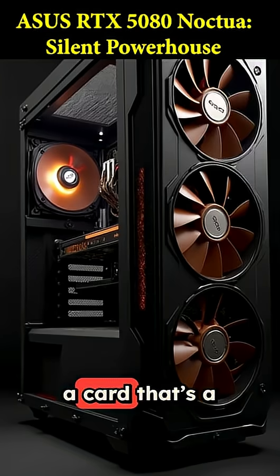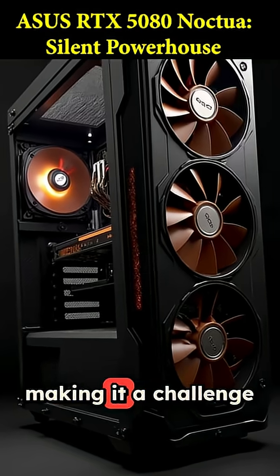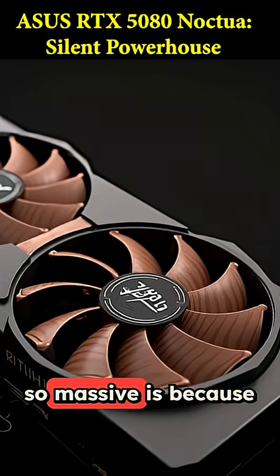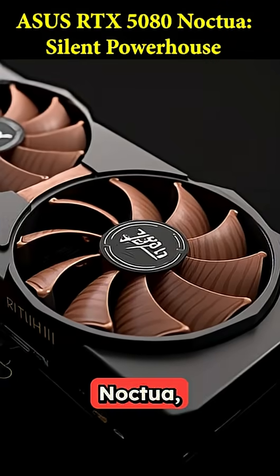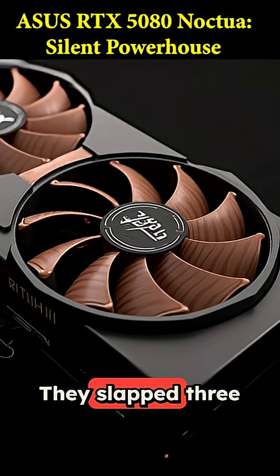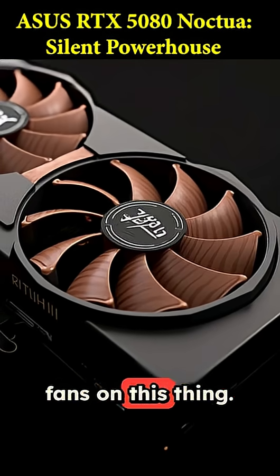We're talking about a card that's a whopping 385 millimeters long, making it a challenge for even some mid-tower cases. The reason it's so massive is because Asus teamed up with Noctua, the legends of silent PC cooling. They slapped three of their iconic full-size NF-A12 fans on this thing.